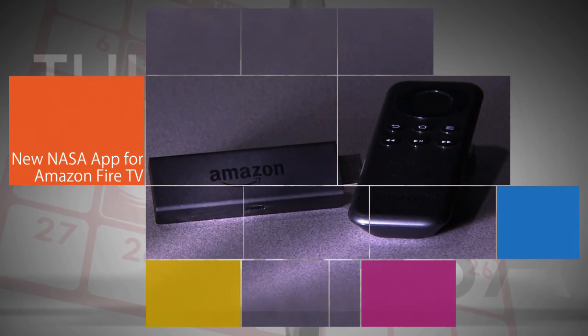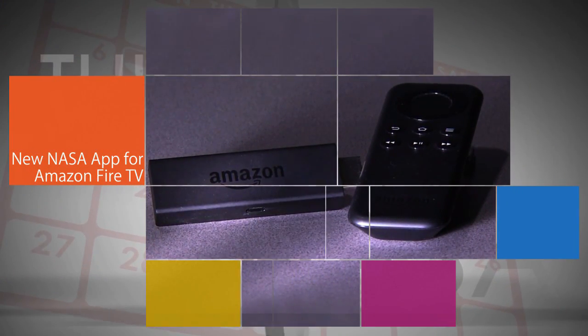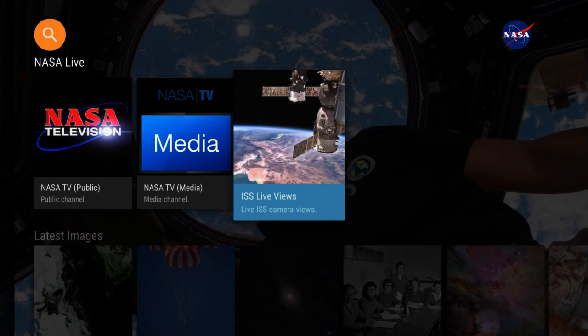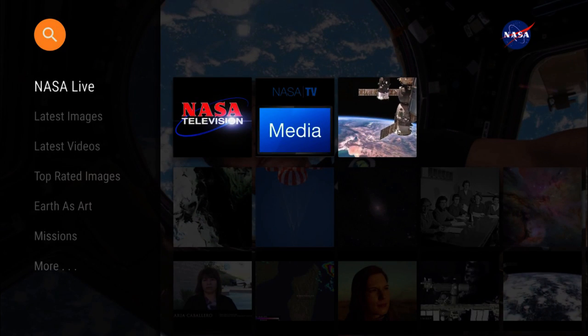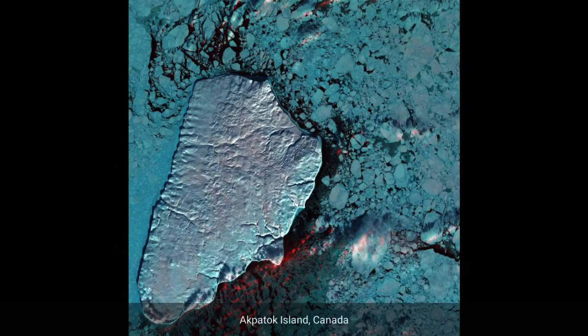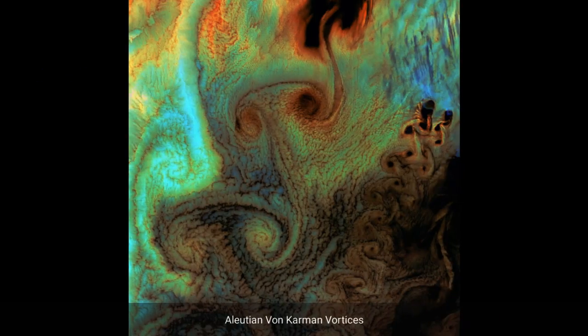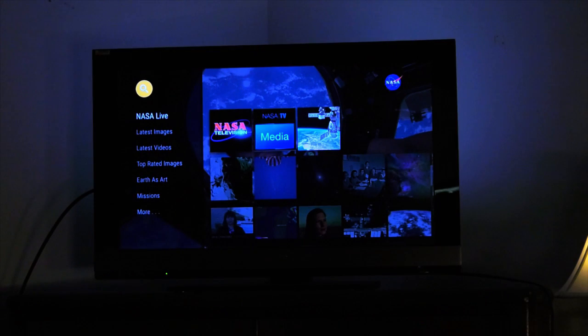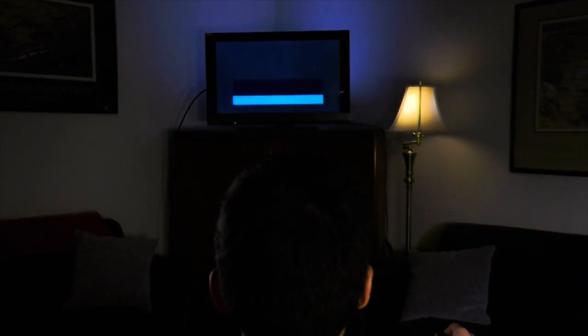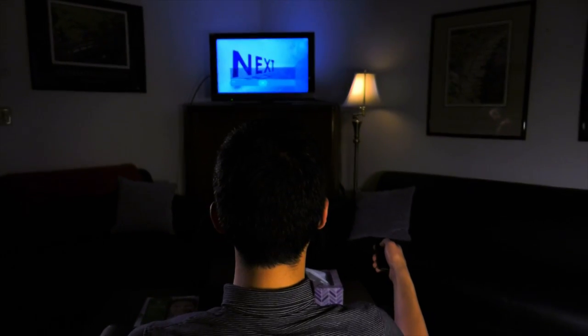NASA has released its popular NASA app for a new platform – the Amazon Fire TV. The app already is available for Apple TV, iOS and Android devices. Viewers can access live streaming of NASA TV, more than 16,000 images and play more than 14,000 NASA videos on demand directly on their televisions. The NASA app is available for free in the App Store on Amazon Fire TV.